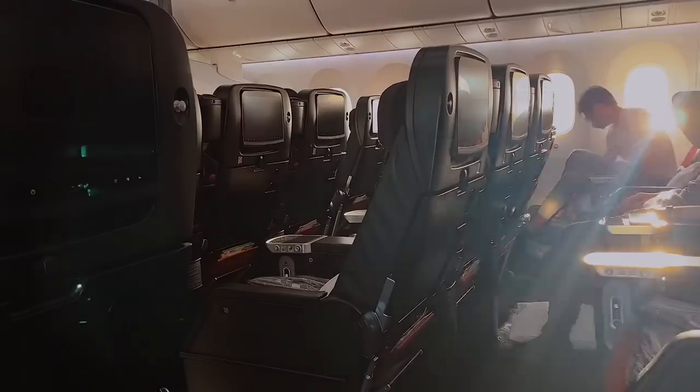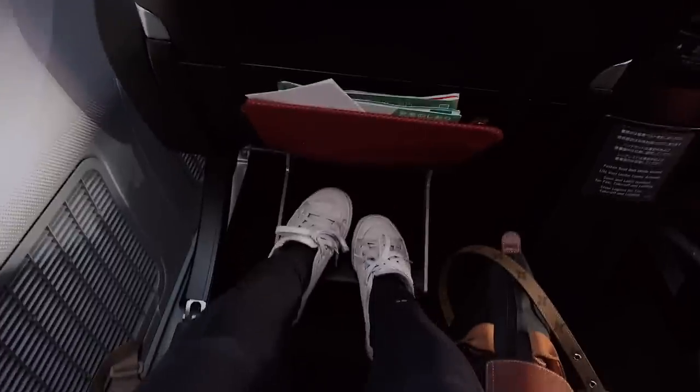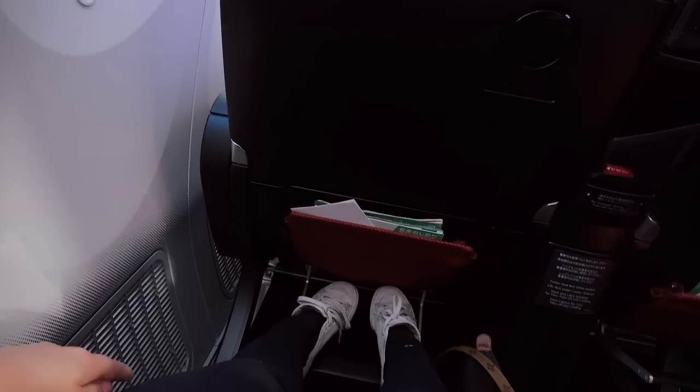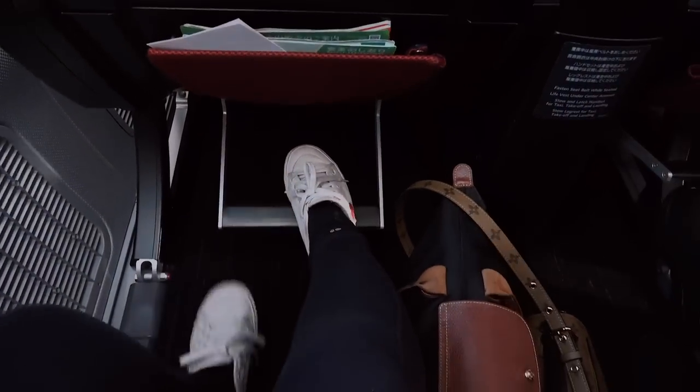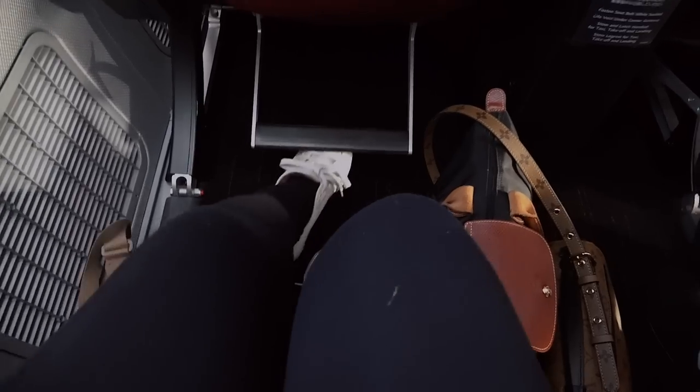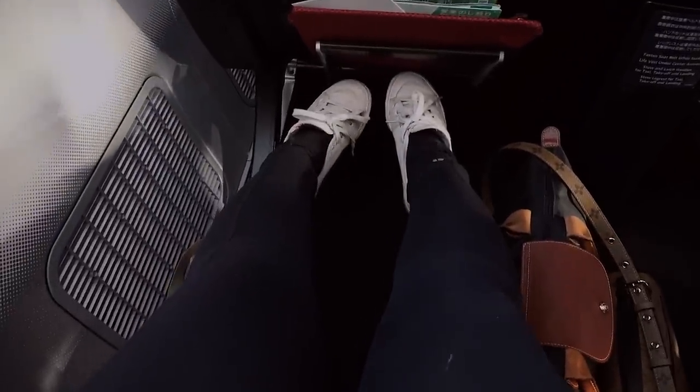I'm currently sitting at seat 19A. Sitting down, it is so much more spacious with so much legroom that I can barely reach the footrest — I have to lean back to get to it. This just shows you how much room there is. I'm five foot three, so it's not going to make a huge difference for me because I can reach it anyway, but if you're tall — like five foot ten and above — this would make such a huge difference.